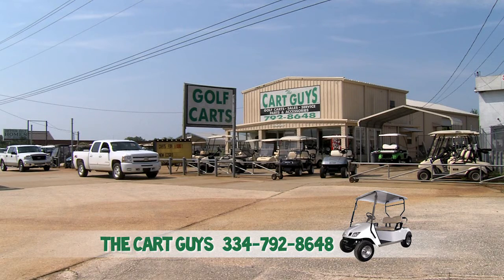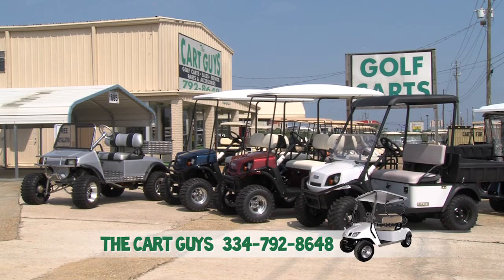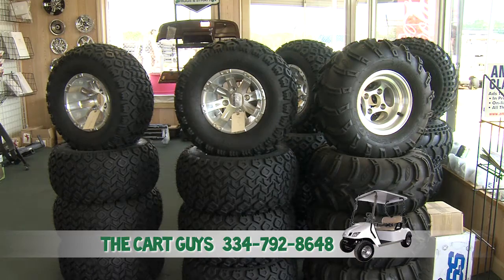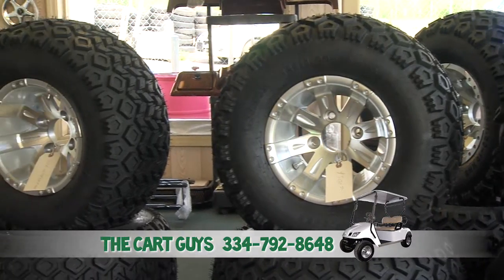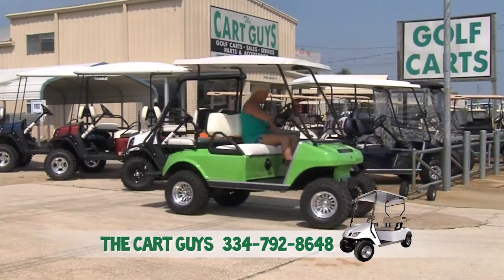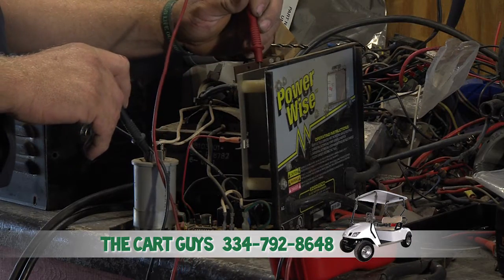The Cart Guys — on Ross Clark Circle between 431 North and the Medical Center — is your number one choice to find golf carts and cart accessories. They're the only authorized E-Z-GO dealer. The Cart Guys has a full line of new and used golf carts and utility carts. The service department can do repairs on all major brands with their master technician.